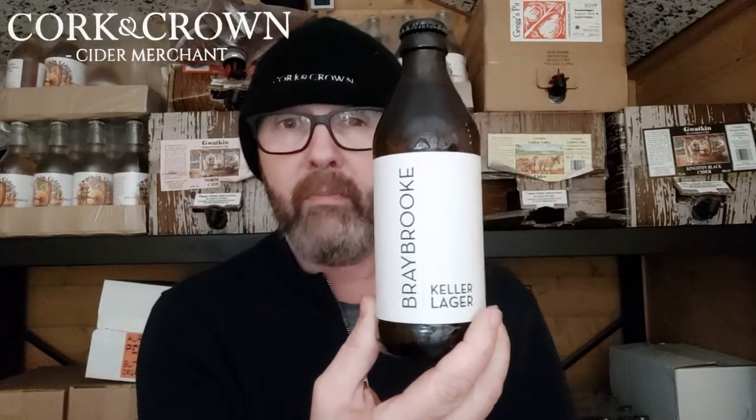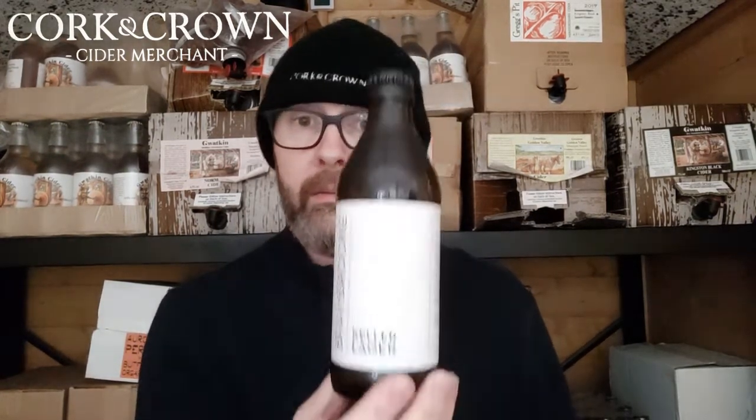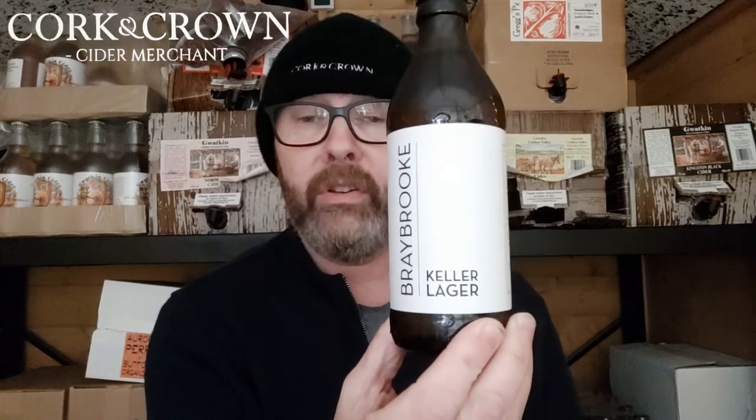Keller beer is one of my favorite styles of lager, which is why I picked this up. It's traditionally from the Franconian region of Germany. My favorite Keller beer is by Mahr's Bräu — it's called Ungespundet, the first Keller beer I ever had, and it really set the benchmark very high. I found out that these brewers traveled around Germany and actually met Stefan, the head brewer at Mahr's Bräu.